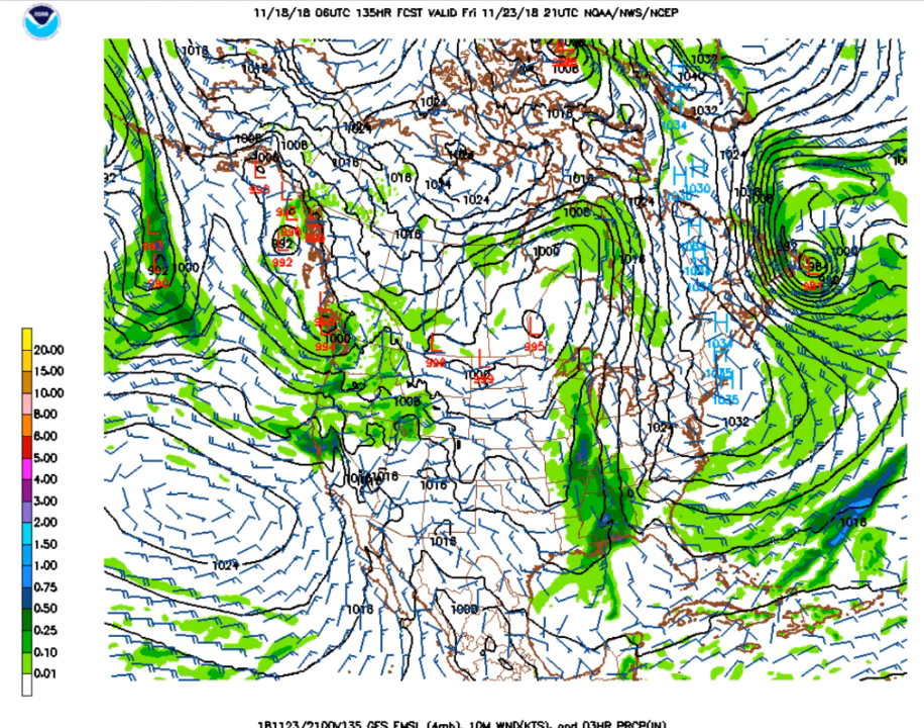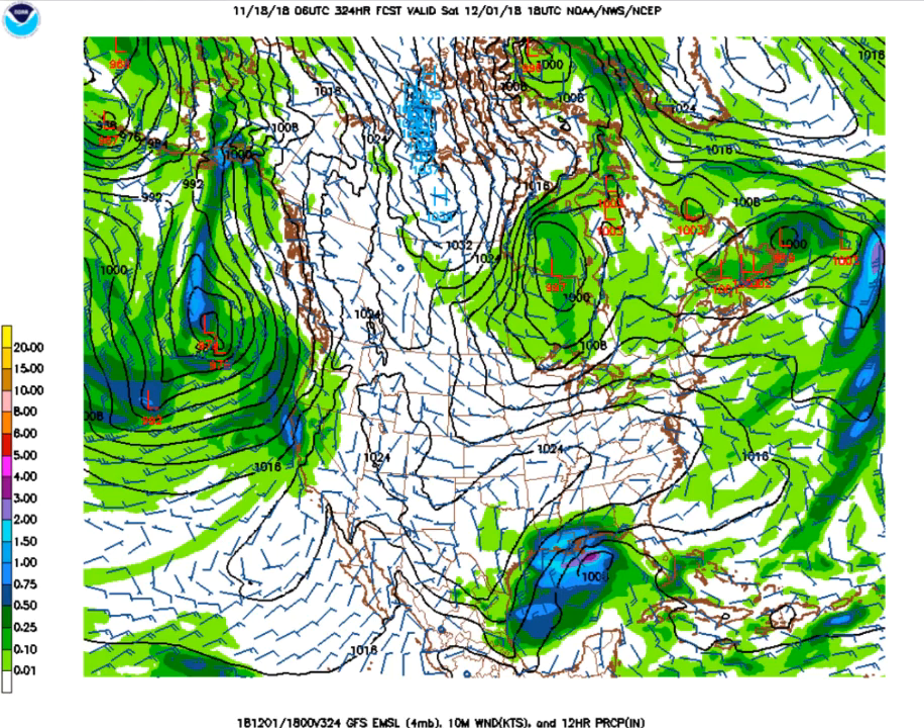I think it probably arrives during the day, so if you get out early on your shopping expeditions you should be okay. But Friday afternoon and Friday night are promising to be wet, which could be a problem for area high school playoff football games.